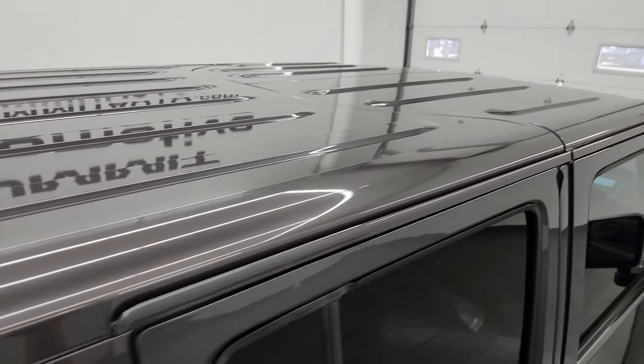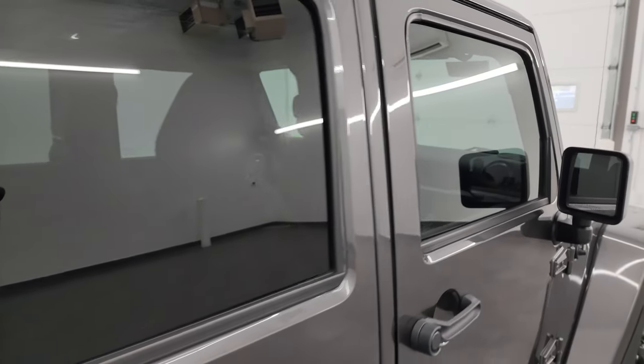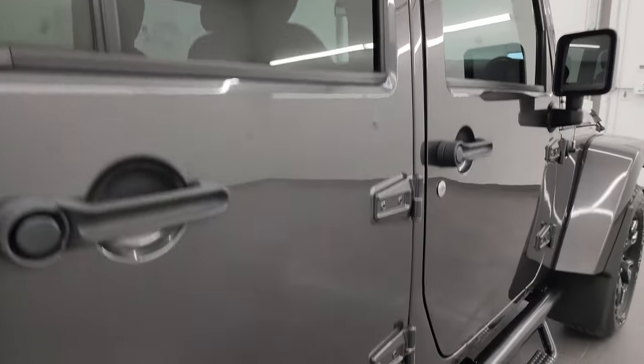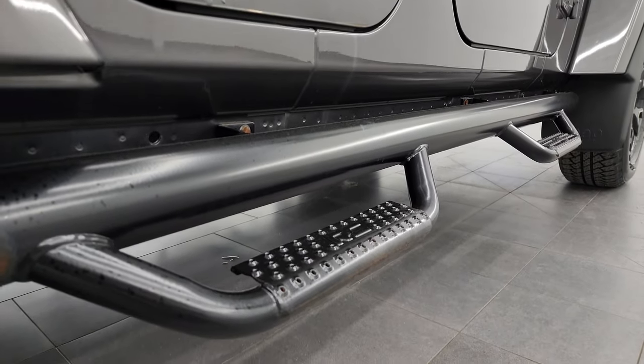So when you do get here, there are absolutely no surprises and you can make a smart and informed buying decision from wherever you're at. Now if this video helps you make a smart buying decision, let your salesman know that you saw the video, that it was helpful, and that Brett sent you.